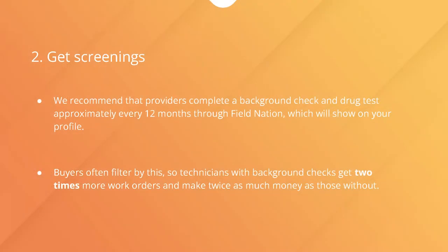Tip 2: Get screenings. We recommend that providers complete a background check and a drug test through Field Nation when they join, then approximately every 12 months after that. This will show on your profile, so technicians with a background check get up to two times more work orders and can make nearly twice as much money as those without. This is not required, but we strongly recommend it, as this small step can make a huge impact.